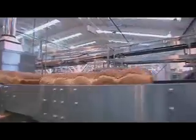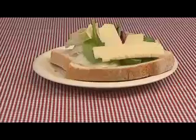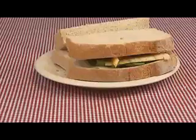Bread, glorious bread. It's enjoyed by millions of us as part of a healthy diet. That's why nine million loaves are made and sold in the UK every day.